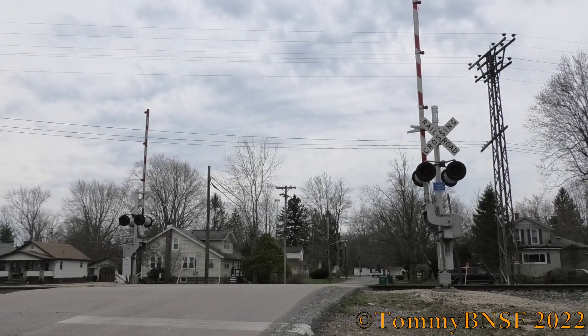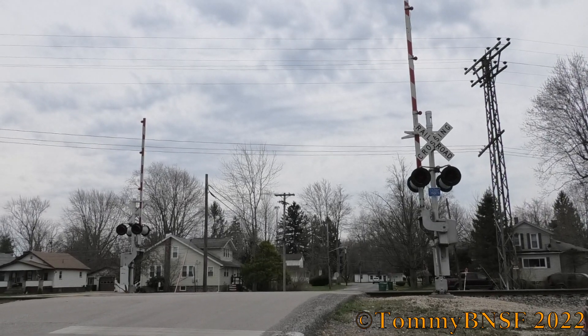This is the Eagle Street No. 2 Great Crossing, located on the NS Lake Erie District in Geneva, Ohio.